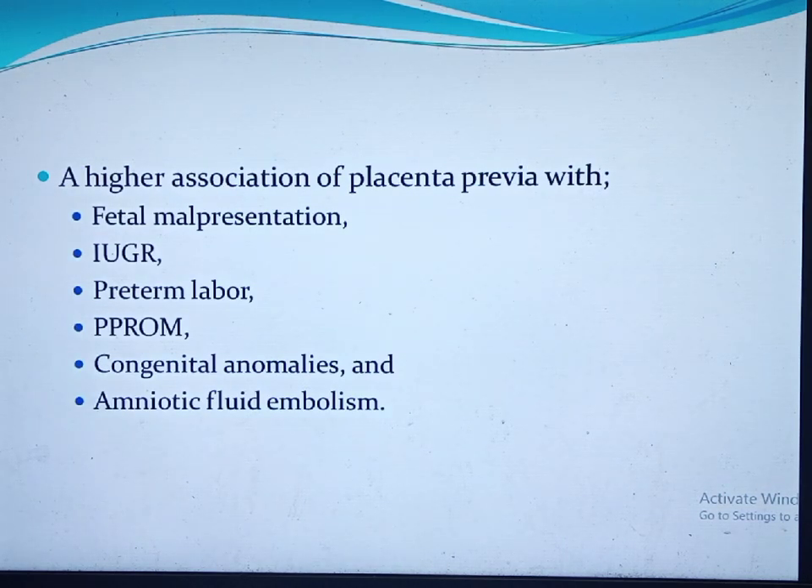Studies found a higher association of placenta previa with fetal malpresentations, because the placenta occupies the lower segment and inhibits fetal descent. There is also a high rate of intrauterine growth restriction, since the placenta is implanted in the lower segment where blood supply is poor. High rates of preterm labour, premature rupture of membranes, congenital anomalies, and amniotic fluid embolism are also found in women with placenta previa.